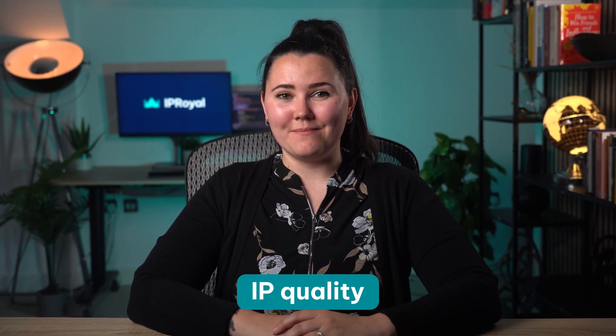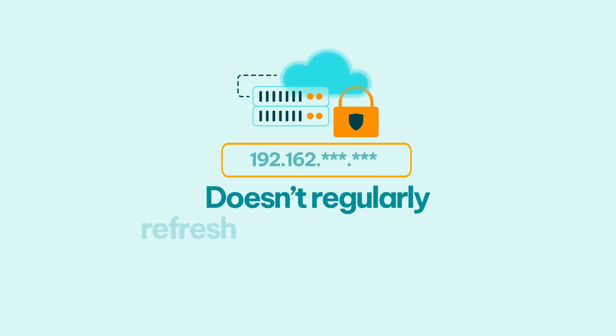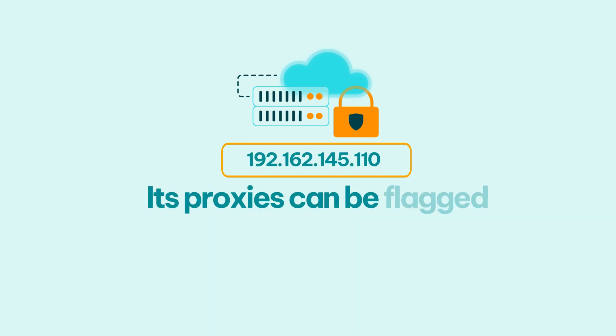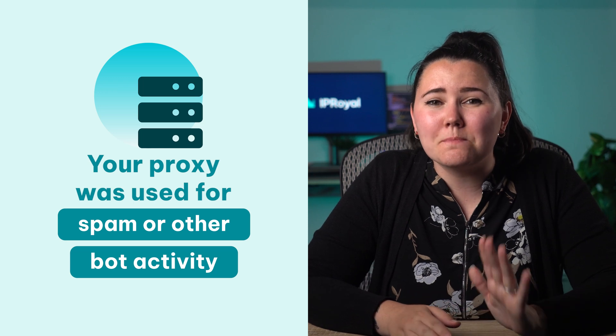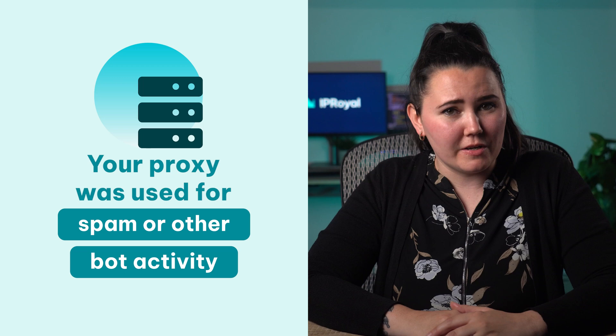IP quality: because a proxy is essentially a third-party device, sometimes poor performance is out of your control. For example, if you've stumbled upon a careless proxy service provider that doesn't regularly refresh the IP address pool, its proxies can be flagged as dubious by search engines. If you notice continuous CAPTCHAs and IP bans, you can use any IP database to verify your IP reputation — it will outline whether your proxy was used for spam or other bot activity. In this case, it's best to discard such a proxy and connect to another one, or pick a more reputable proxy service provider.